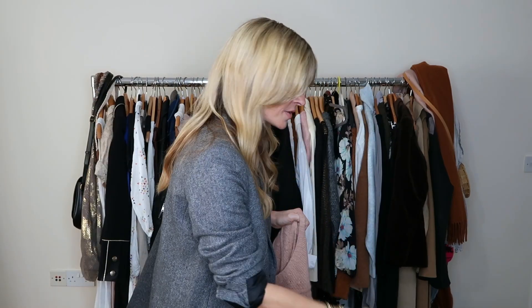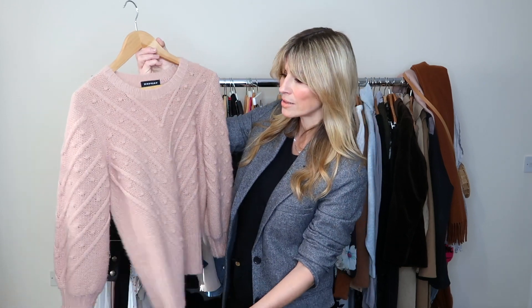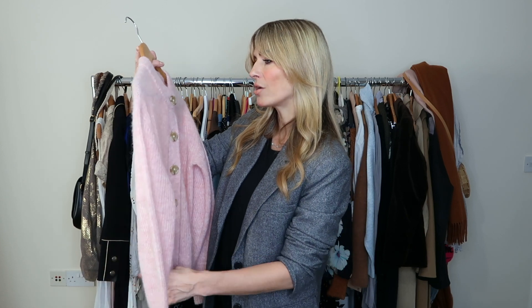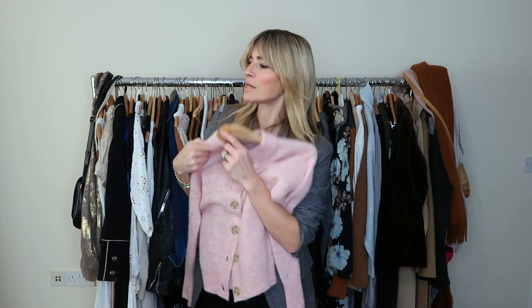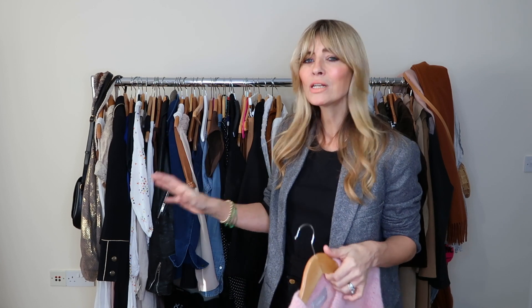Another chunky knit that feels really on trend is this one with pointelle detail from Cezanne — I like styling it with jeans, tucking it in, and sometimes adding a blazer on top. Then there's a really lovely dusky pink tone from Repeat Cashmere — it's lasting really well, not bubbling at all, which is always the bugbear with cashmere. This next one is going into the donate pile because I've not worn it enough — the color is just a bit too pink for me.